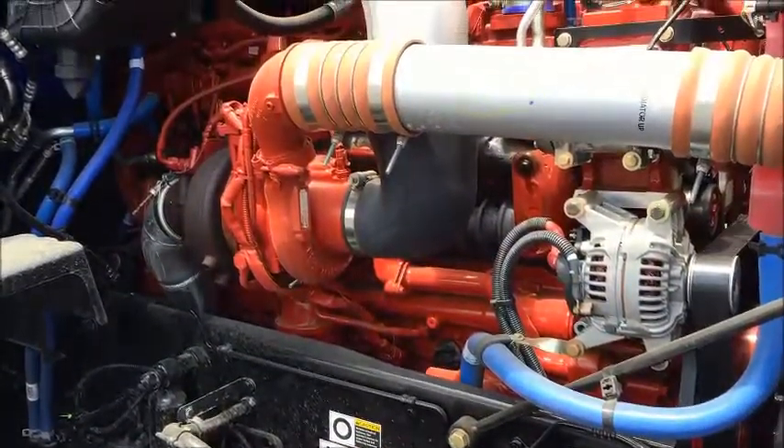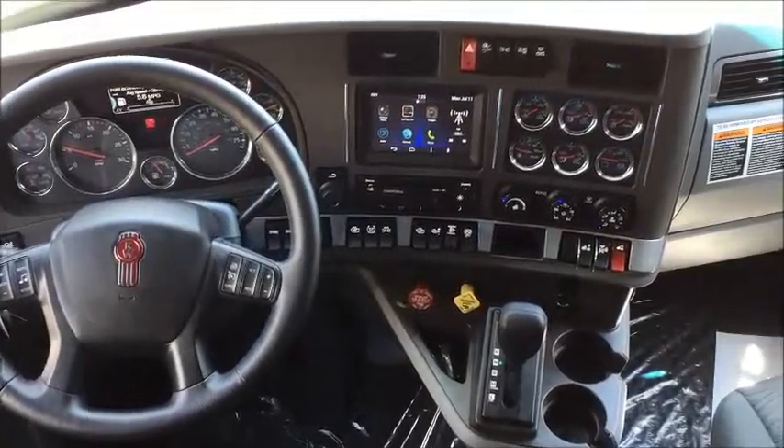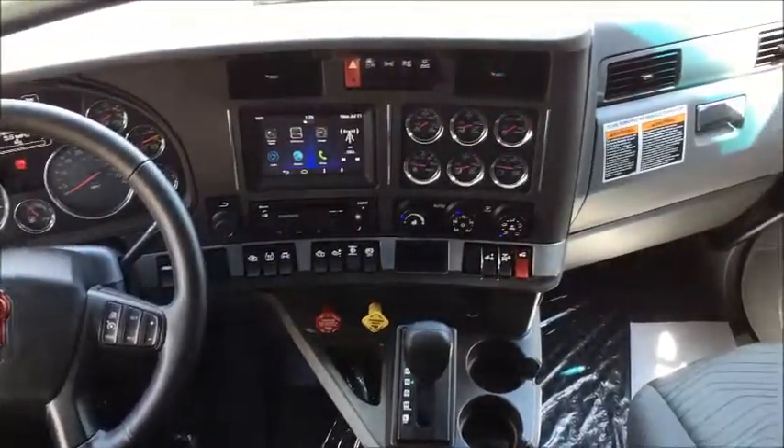A Cummins ISX15 engine and an Eaton 13 speed ultra shift transmission are hooked together with a 336 rear end ratio for a great combination of power and economy.